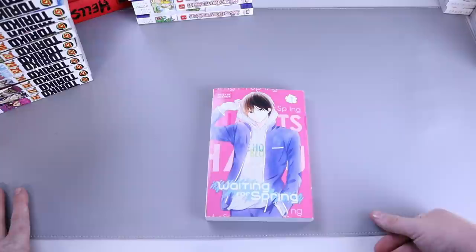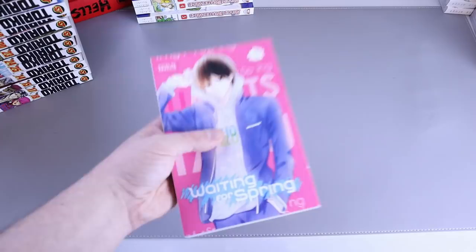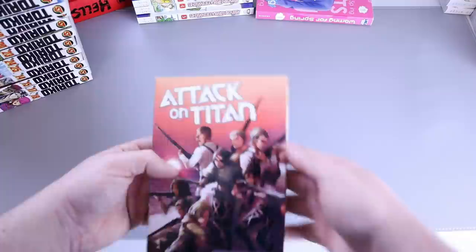We have Waiting for Spring number one — another series I got for my wife recently. She read it, enjoyed it, and I've got a couple more on the way. I don't know too much about it, but she enjoyed it enough to say she definitely wants more.